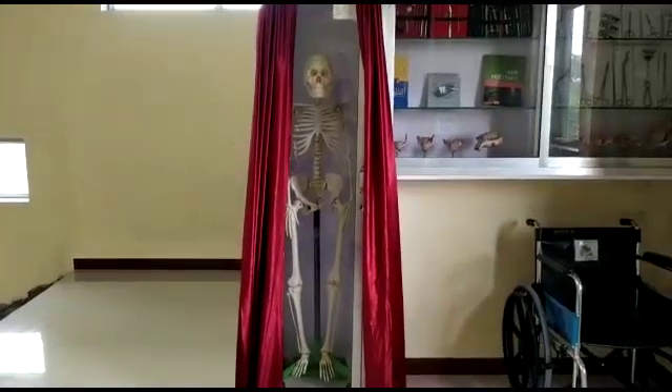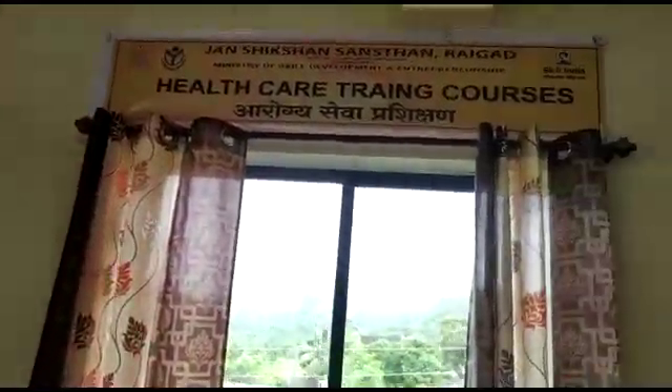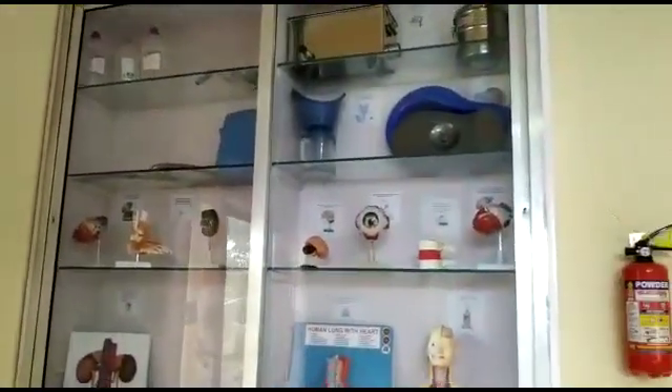As we move on to the first floor, which is the medical unit, we get to see the physiological laboratory and all the medical equipment required for one's health care.